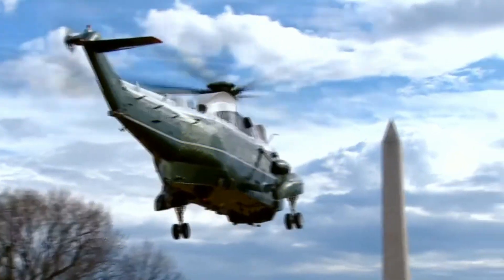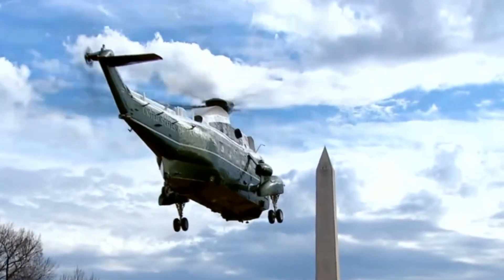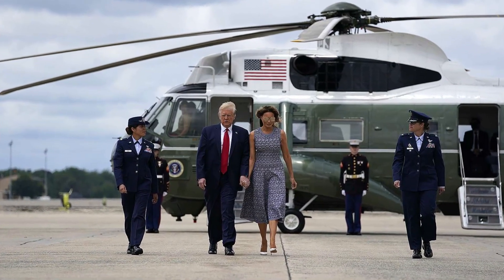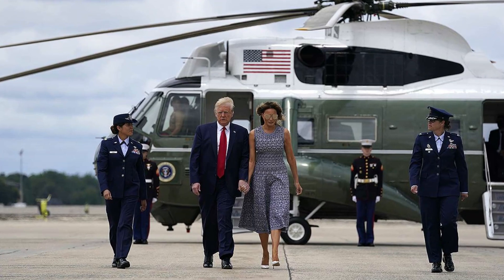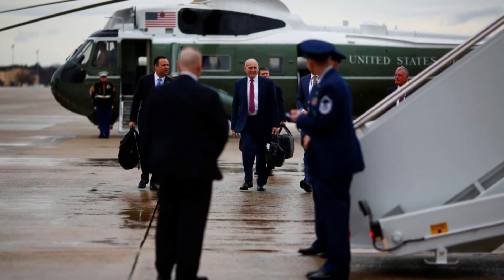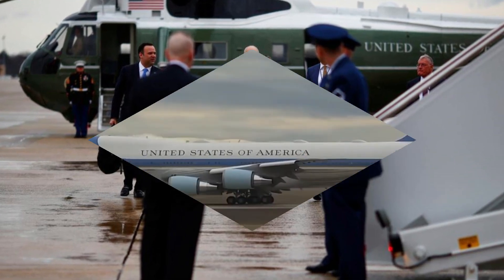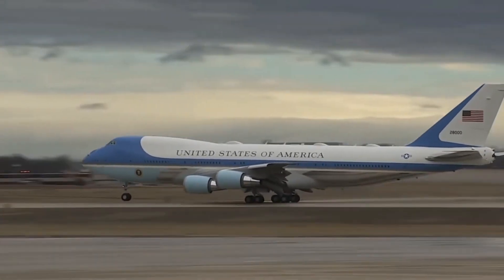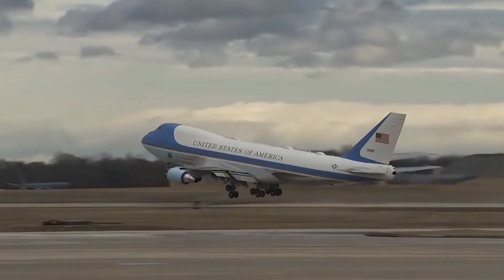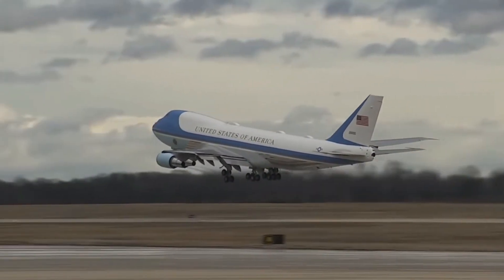Marine One helicopter transports the President from the White House to Andrews Air Force Base in Maryland. Upon arrival, the Air Force inspects the runway and aircraft, ensuring they are ready to safely transport the President. Once the safety checks have been completed, the mission can commence and Air Force One will take flight.